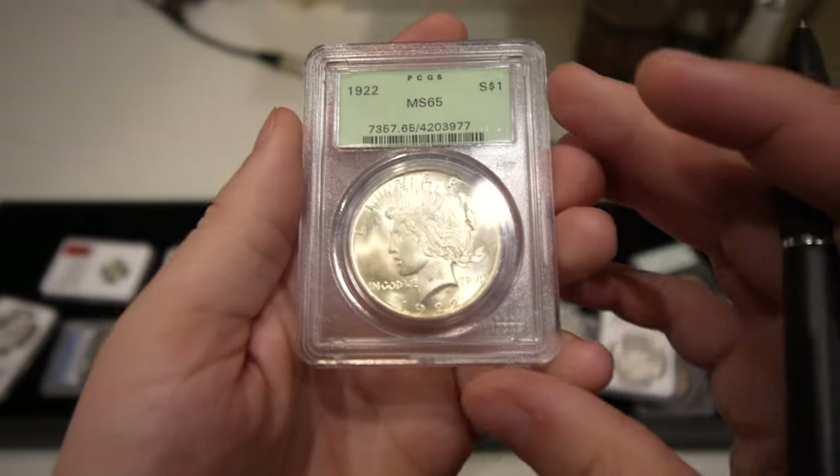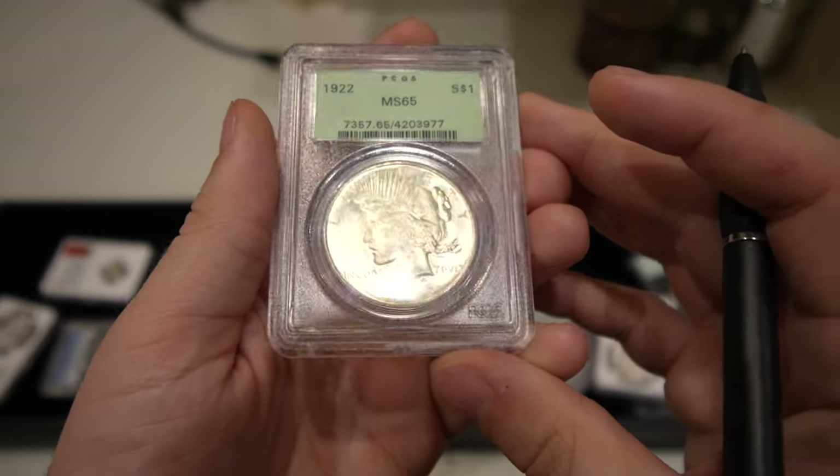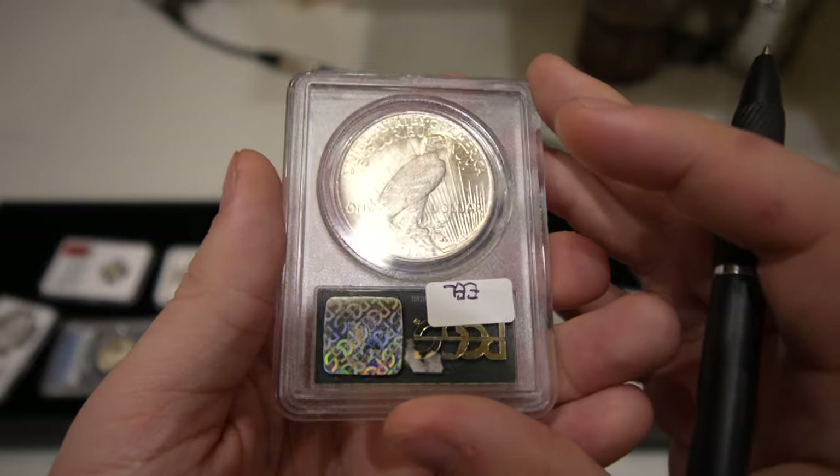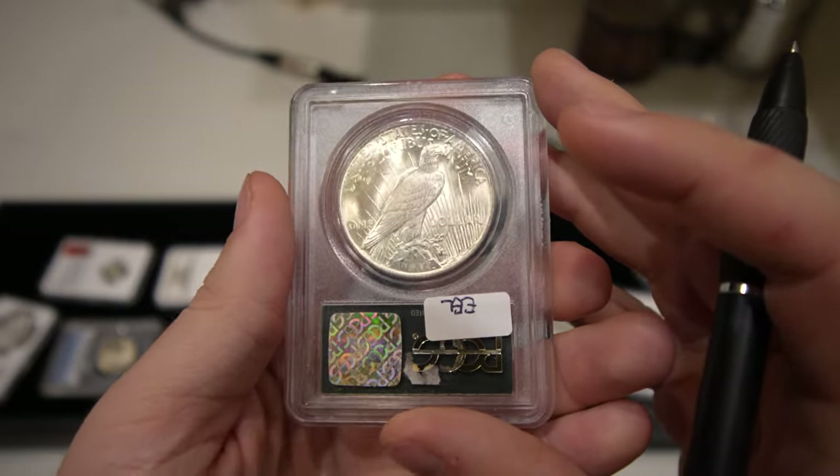Next up is this 1922 Peace dollar graded Mint State 65 by PCGS. Bought this just because of the holder — nice luster and not too many issues with the coin.